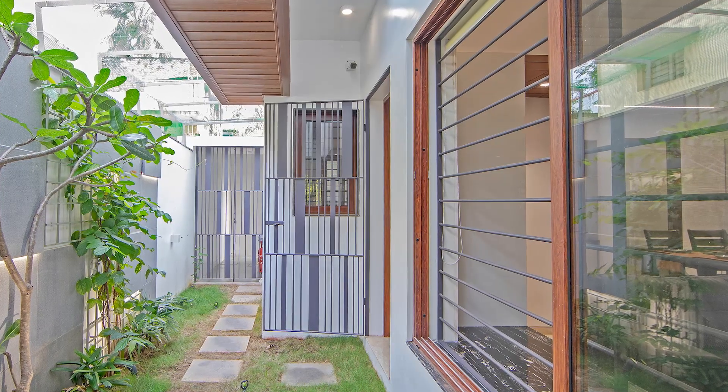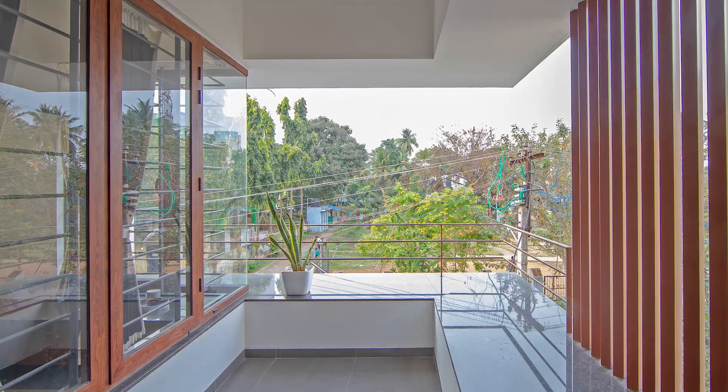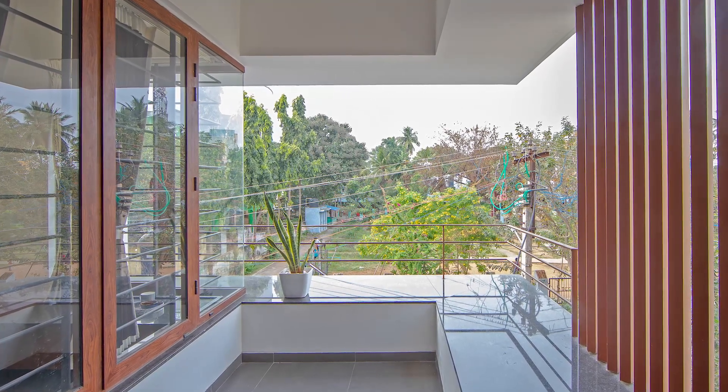Hi, I am architect Santosh Shanmugam from Shanmugam Associates, having offices in Trichy and Chennai.